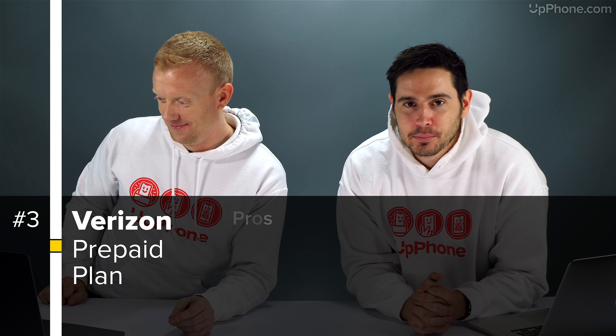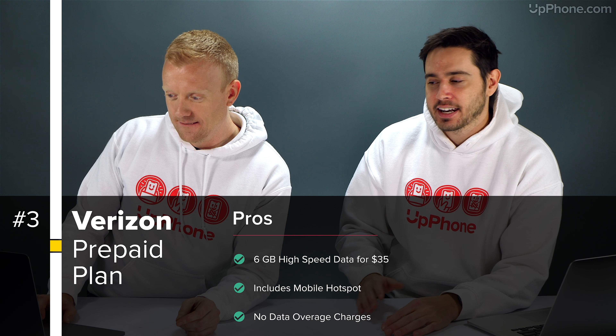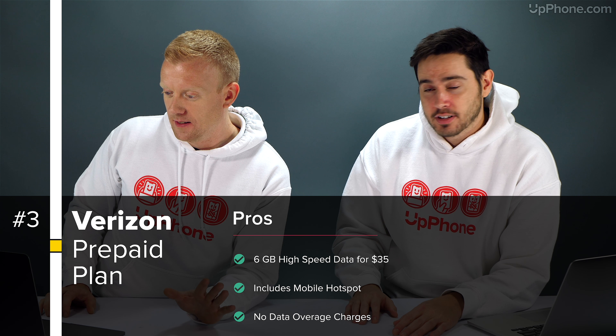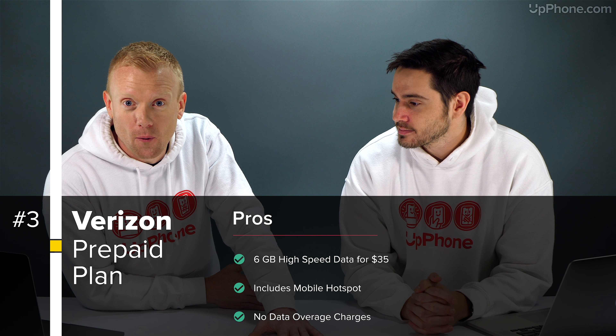Our favorite plan of the month once again is the Verizon prepaid plan. We recommend the plan with 6 gigabytes of data, but they have a 1GB, a 16GB, and an unlimited option if you need more or less than that. Unlimited minutes, unlimited messages — $35 a month when you apply the auto pay discount. And no activation fee.